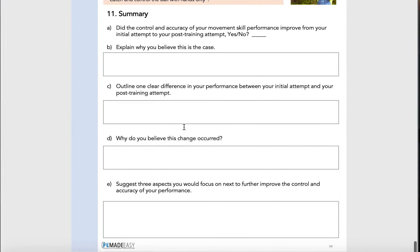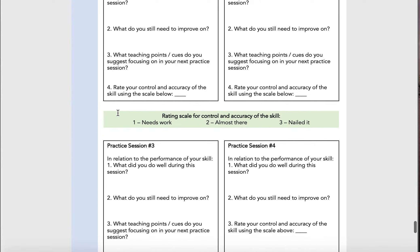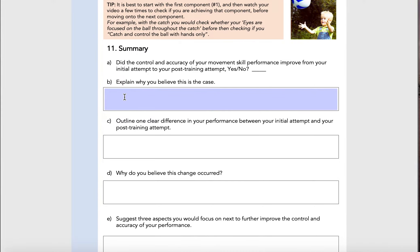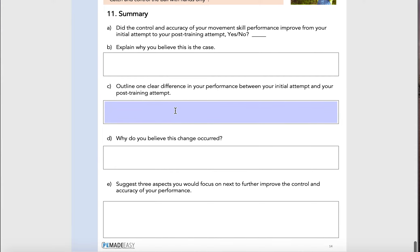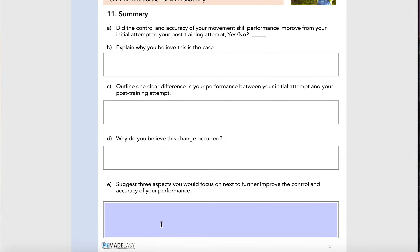It's pretty straightforward — a, b, c, d, e. Did the control and accuracy of your movement improve? Were you able to take control of it and become more accurate after your post-training attempt — yes or no? Fill it in and explain why you believe it's the case. You can't just write yes or no — tell me why, and use multiple sentences. Outline one clear difference in your performance between the initial and the post. If you can't find anything, that means these four sessions have not been planned correctly — you should have improved something. Completing four weeks should have made a change. Then why do you believe this change occurred, referring to your training sessions, and suggest three things you would focus on to improve it again.